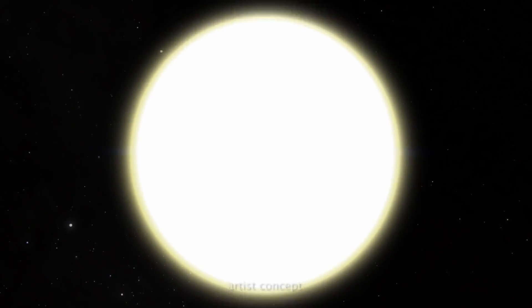Based on its enormous mass and velocity, the energy needed to jettison this black hole was equivalent to something like 100 million supernovas exploding simultaneously.